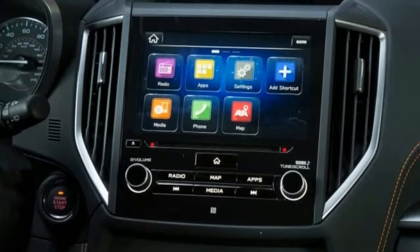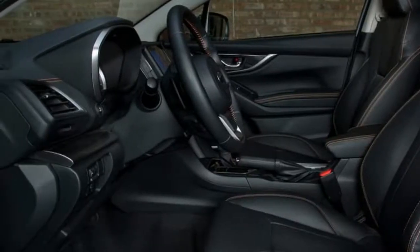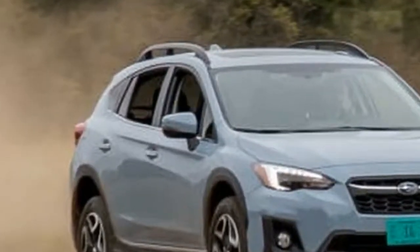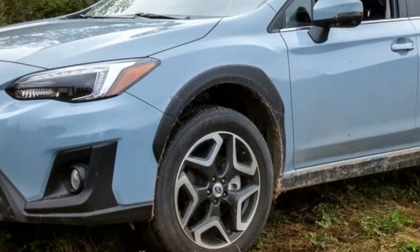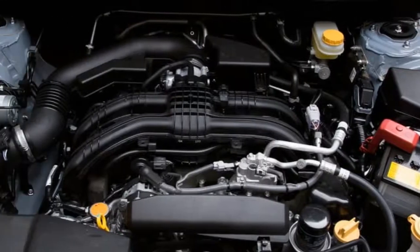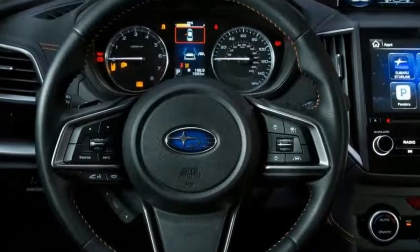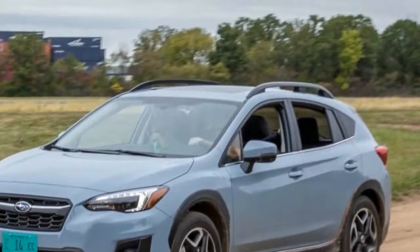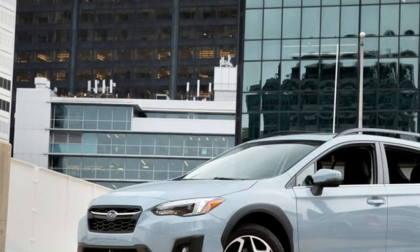All-wheel drive is standard for both transmissions. I sampled both and have come to the rare conclusion that the CVT-equipped model is the one to have. This is odd given my preference for shifting on my own, but the problem here is the engine, not the transmission. My biggest beef with the old Crosstrek was that it couldn't get out of its own way — it was woefully underpowered with both the manual and automatic. This has not been solved with the new vehicle, as the 2.0-liter engine is still anemic. The engine is just gutless; merging onto a swift-moving highway will be challenging, and don't even think of attempting to pass anyone on a hill or with a full load of passengers or cargo. From a standing start, it feels like acceleration can be measured with a calendar.